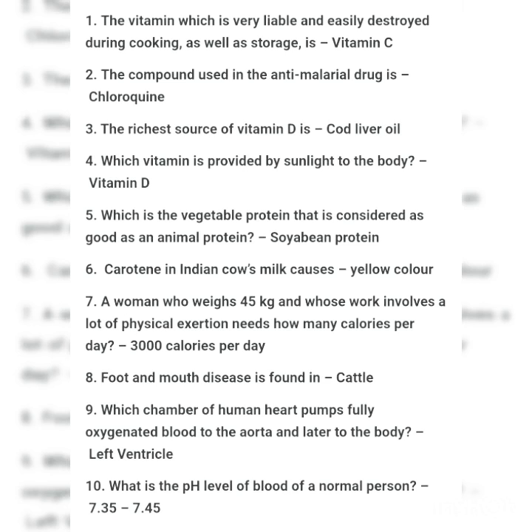That is soybean protein. Carotene in Indian cow milk causes yellow color. A woman who weighs 45 kg and whose work involves a lot of physical exertion needs how many calories per day? That is 3,000 calories per day. Foot and mouth disease is found in cattle.